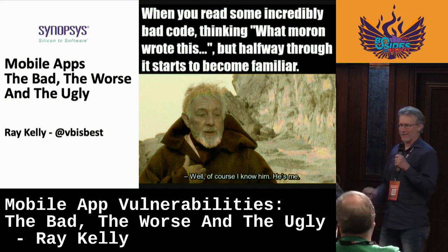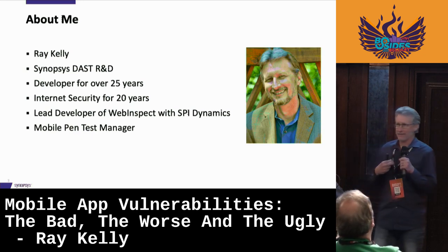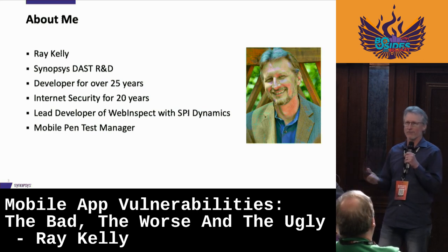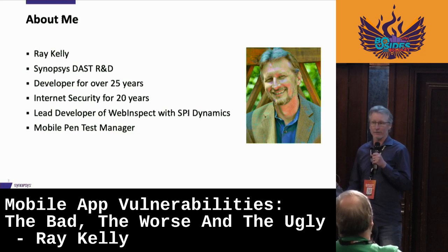I won't say anything good about the weather here. I'm Ray Kelly. I work at Synopsys. Many of you may not know the name Synopsys, but you're probably familiar with the tools — whether it be Coverity, Black Duck, or White Hat. I run our DAST R&D group, so I focus on automated scanning technologies: how do we hack websites better, faster, more accurately?